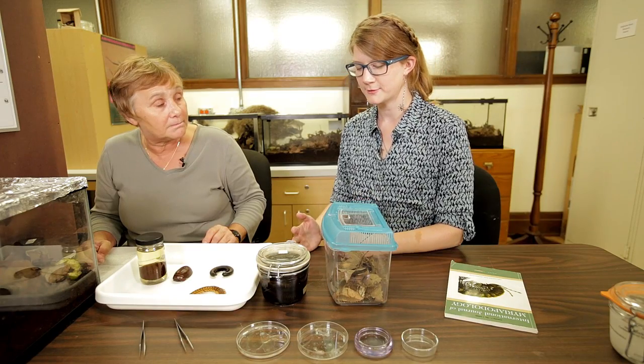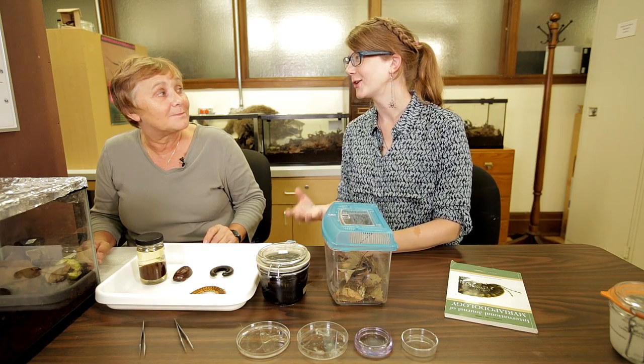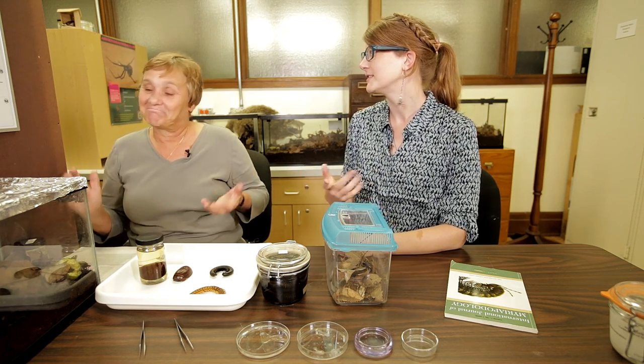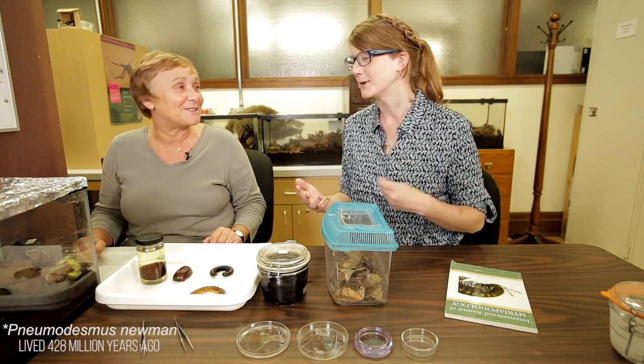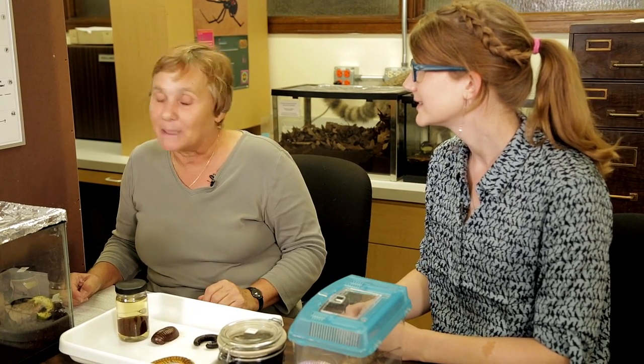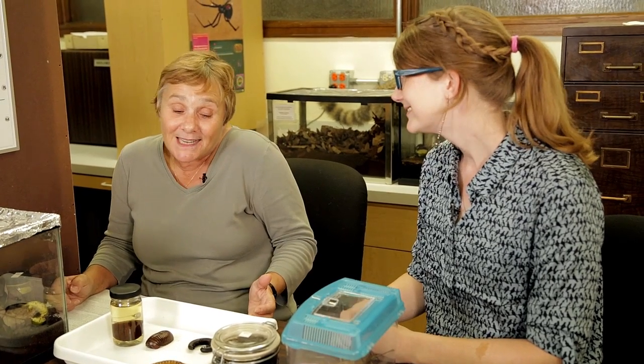That seems unfortunate, because if you look at the history of millipedes on Earth, they've been around as long as there has been plant matter. Our oldest fossil of a land-living millipede is about 420 million years old. So millipedes were the first animals to get on land and breathe air, as far as we know — and it makes sense, because that was the first food available on land.